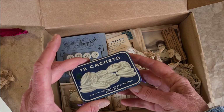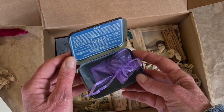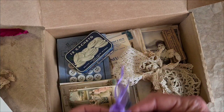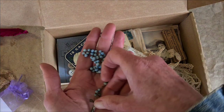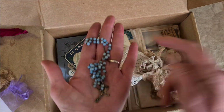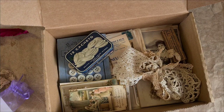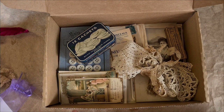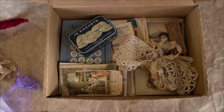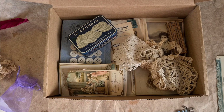Each box also has a vintage French tin and a French rosary. If you would like a box that's somewhat customized — let's say you'd like less fashion and more botanicals, or maybe some birds and butterflies, more lace, less buttons — you tell me, and if I can, I will.